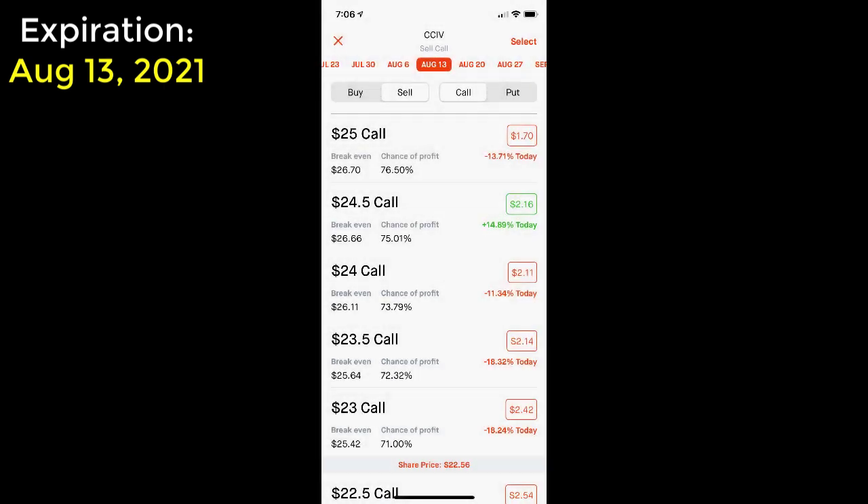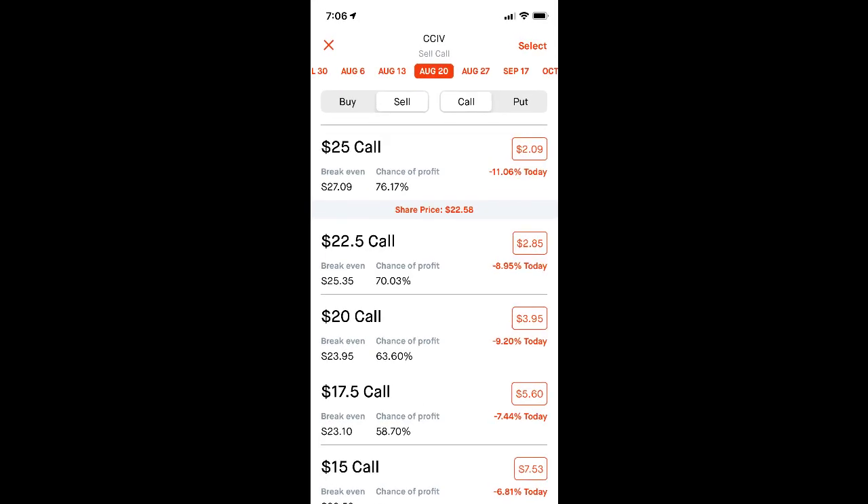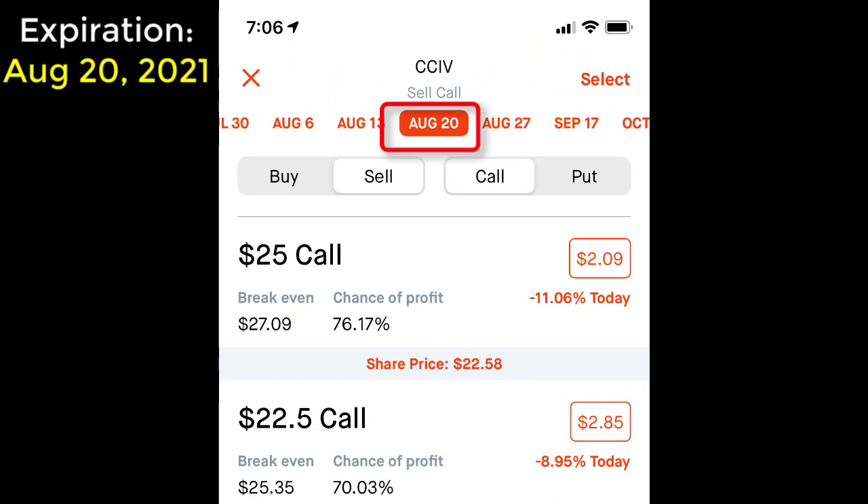Let's take a look at my other choice that I'm considering for selling this covered call option contract. Here's the option chain for stock symbol CCIV with an expiration date of August 20th of 2021. I'm considering selling a covered call with a $25 strike price, which at the current time is paying $2.09 in premium.